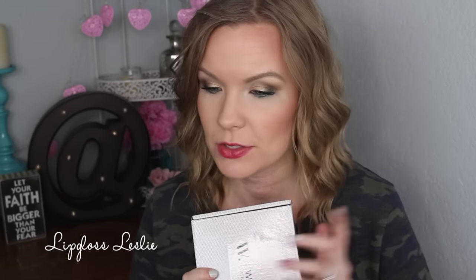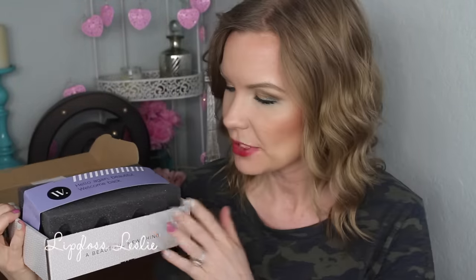So that was everything in my BoxyCharm box. Adding up the value, it came to $106. Now moving on to Wantable — one thing I was definitely impressed about with Wantable is it came packaged really nicely. It has this big foamy thing on top, so everything just feels very protected and boxed really nicely.